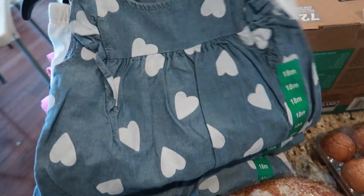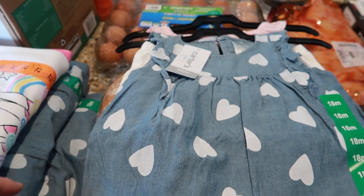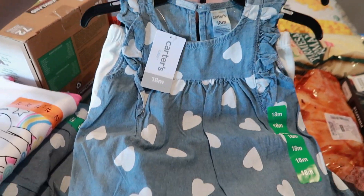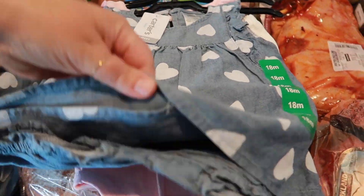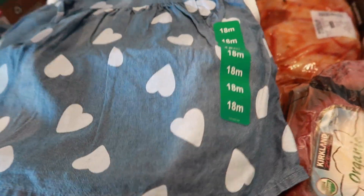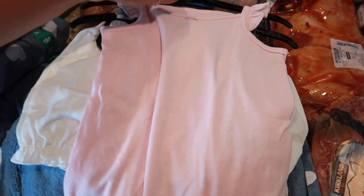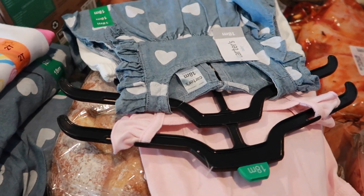For my daughter Hazelyn and also my cousin's daughter and my neighbor's daughter — those two have birthdays — I got them all the same outfit because I thought it was so sweet. It's this top, these bottoms, and it comes with white shorts and a cute light pink onesie. I just thought it was such a precious outfit so I got that for them.